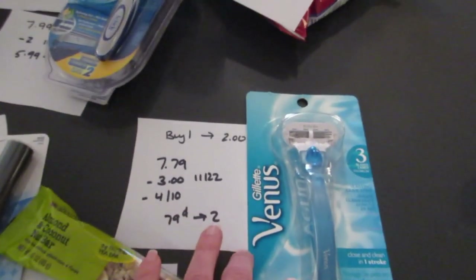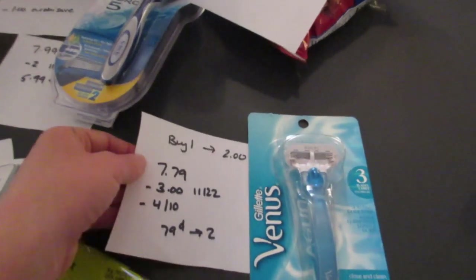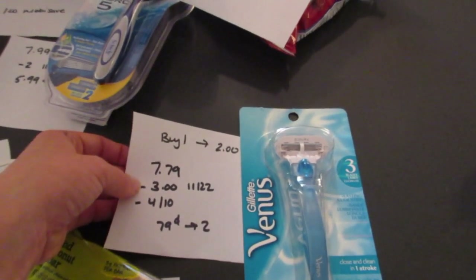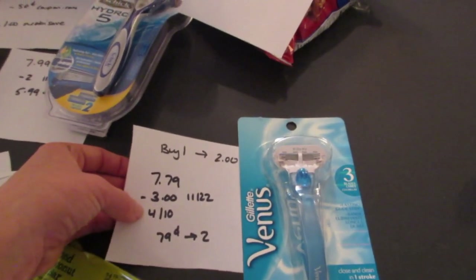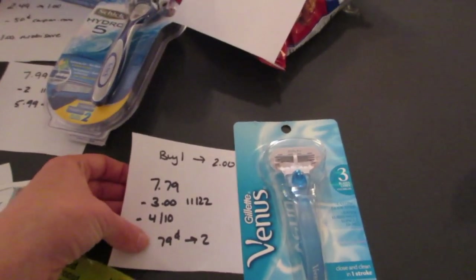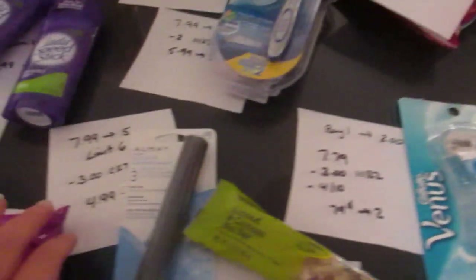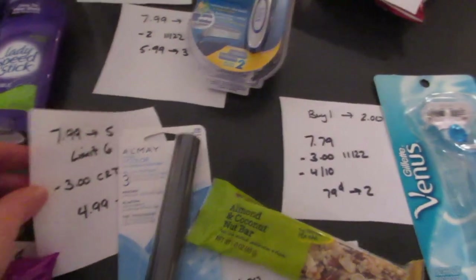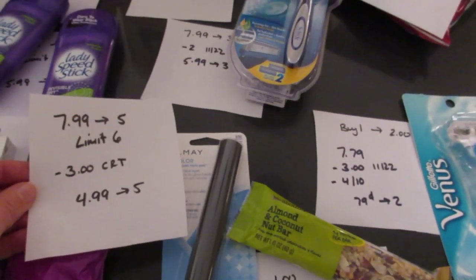For the other razor deal — when you buy a Gillette razor you get $2 back. I went with the Venus, which is $7.79. I had a $3 coupon from today's paper and also a $4 off of $10 CVS coupon for razors, so applying that to this one it came to 79 cents and I got back $2.